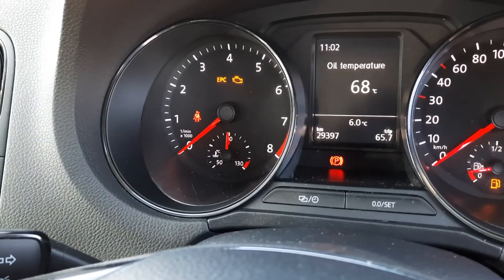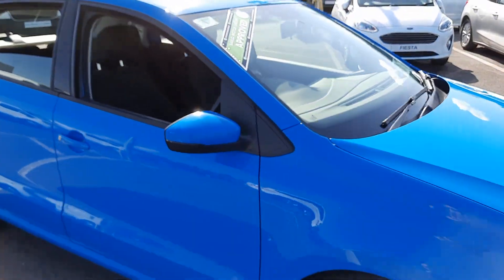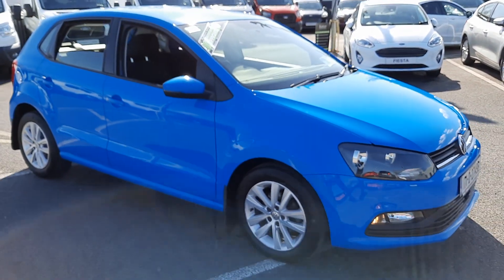As I said there's only 29,000 kilometers on it, so very low mileage. If you want any more information on this car give us a call on 052 6125 300. Thanks.